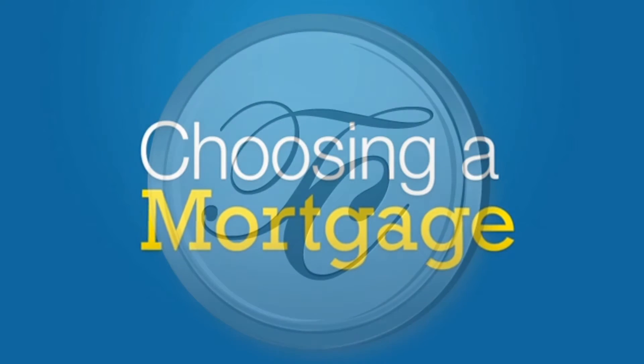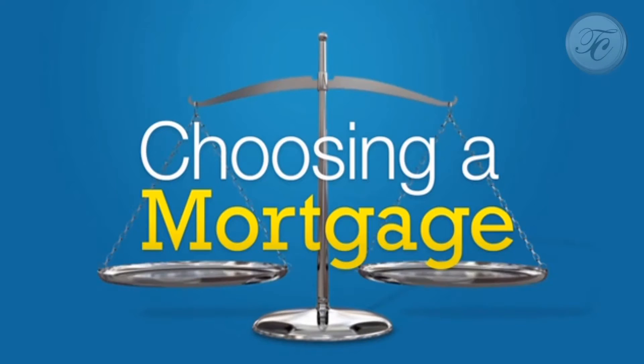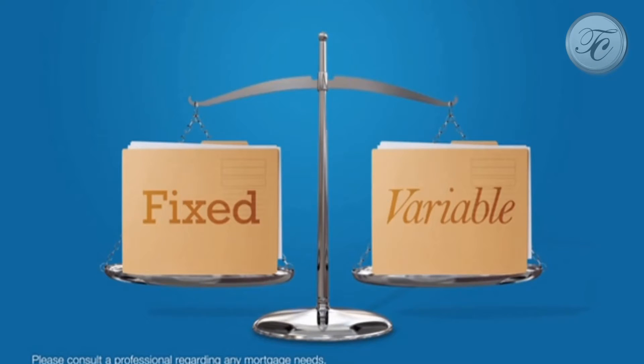When it comes to choosing a mortgage, you have to make some critical decisions. The first decision is this: should you choose a mortgage with a fixed or a variable interest rate? Let's take a look at the benefits of each.